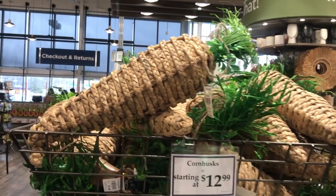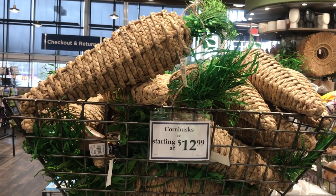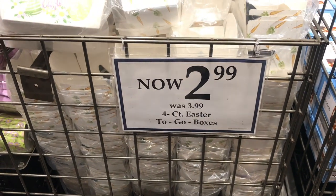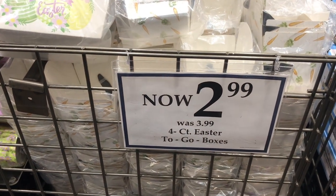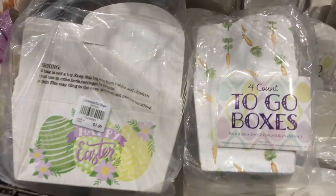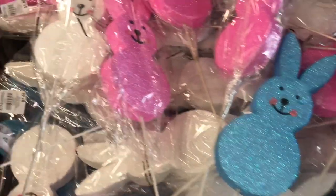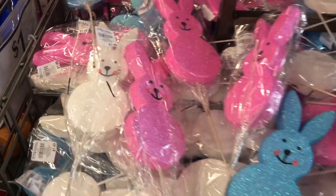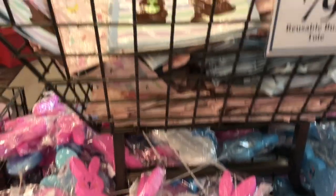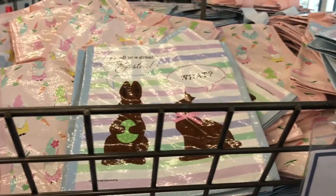Look at these corn husks for $12.99 — I'm not really sure what I would do with that, but they're interesting. There's Easter to-go boxes — those are nice, you can do a lot with those. The bigger ones are $3.99 a package, and the smaller ones are $2.99. Here's a whole bin of jumbo bunny picks for $1.49. And look at all the cute reusable bunny totes for $0.79 — those are adorable, you have to check those out.